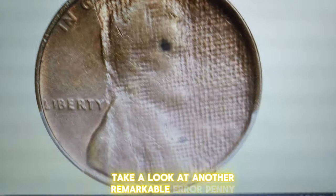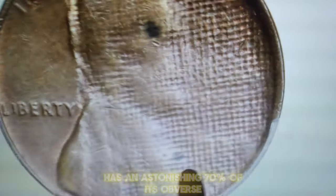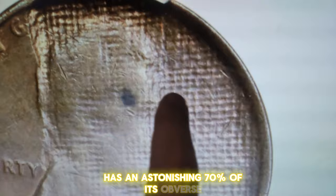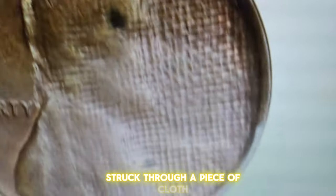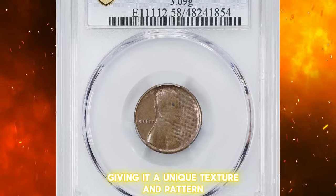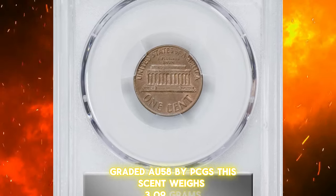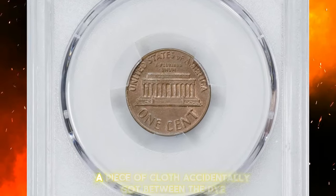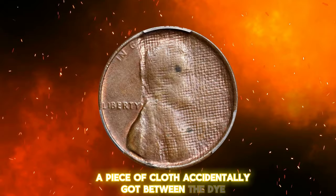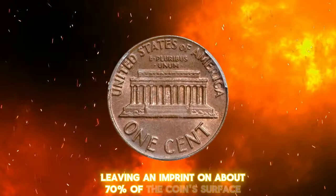Take a look at another remarkable error penny. This undated bronze memorial reverse cent has an astonishing 70% of its obverse struck through a piece of cloth during the minting process, giving it a unique texture and pattern. Graded AU58 by PCGS, this cent weighs 3.09 grams. A piece of cloth accidentally got between the die and the coin blank, leaving an imprint on about 70% of the coin's surface.